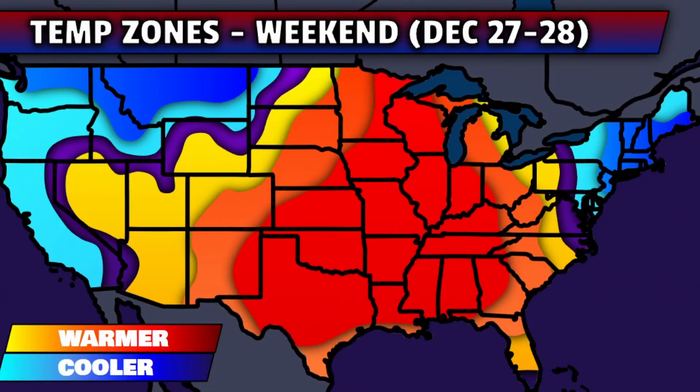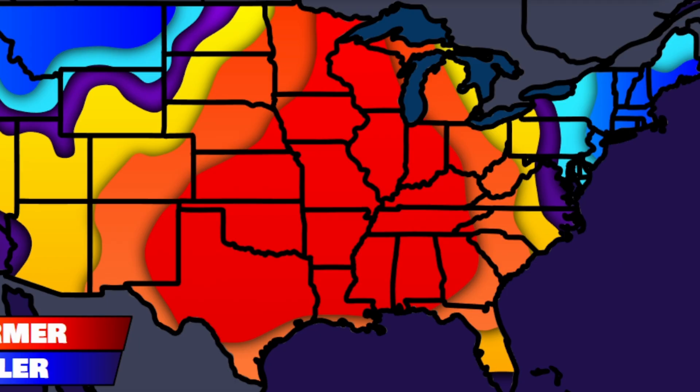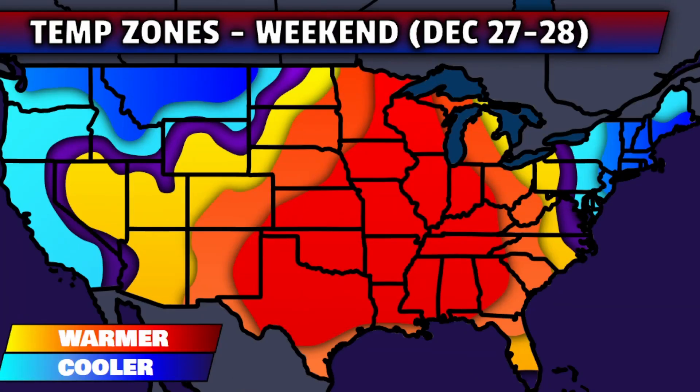Now that we've gone through the storm system, let's take a look at how temperatures will change and just how rapid and significant that change will be out of the weekend into next week. Starting with the temperature anomaly zones for the upcoming weekend around December 27th and 28th, one thing you'll note is the immense amount of yellows, oranges, and reds — particularly in the nation's midsection and towards the east. Overall, especially out of Saturday and into Saturday night, temperatures will be 15, 20, 25, 30 degrees above normal, with the jet stream still lifting north.